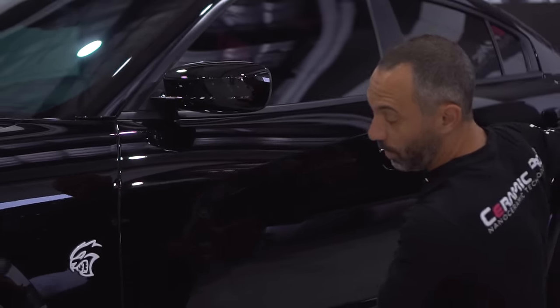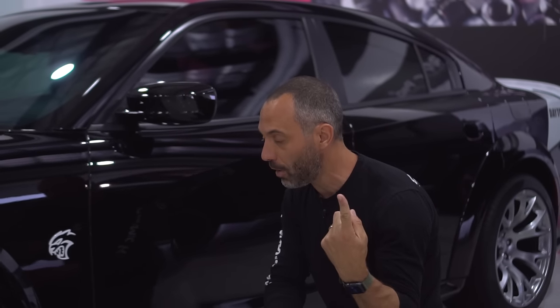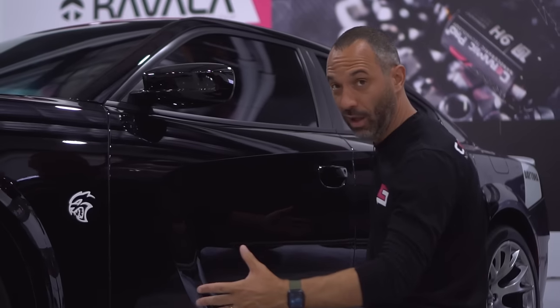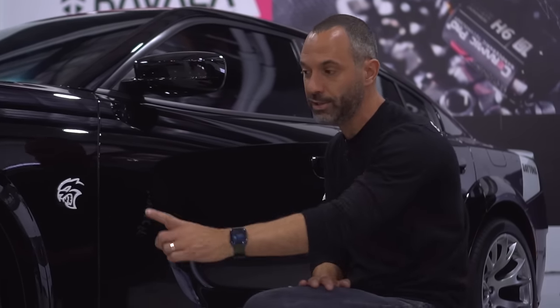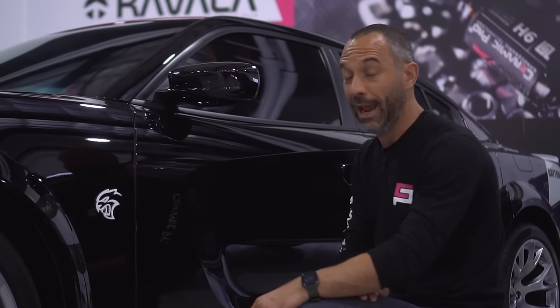As we move through the car, it has a Ceramic Pro Gold package on it. Ceramic Pro Gold is a lifetime-warrantied coating — it has four layers of 9H and one layer of top coat, giving it an amazing gloss, shine, and depth like you've never seen before. Also included in the Gold package: the wheels are coated, the plastics are coated, the glass is coated, and in this case, the paint protection film is also coated.